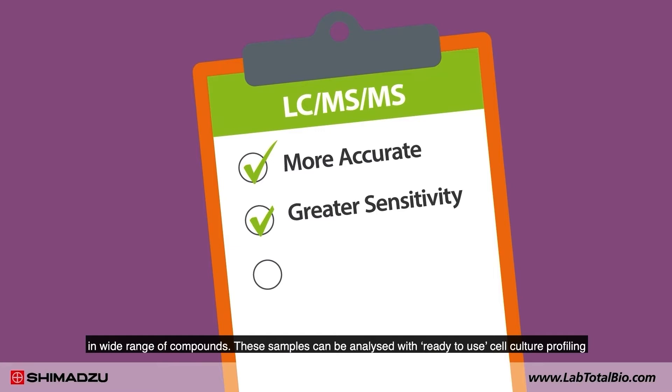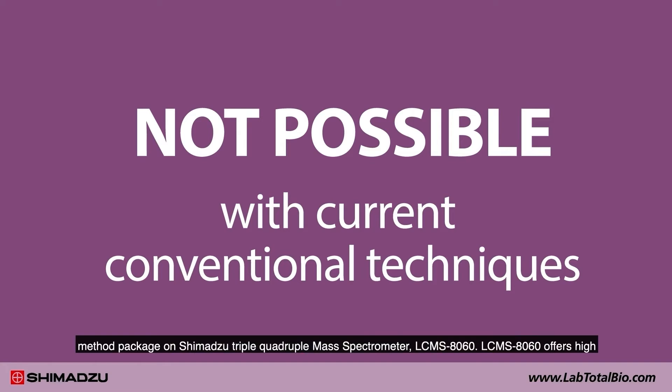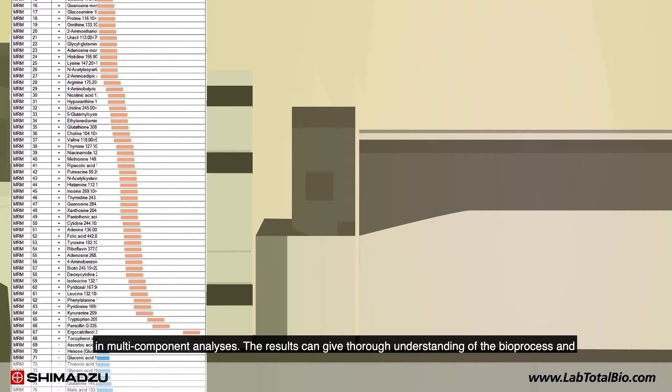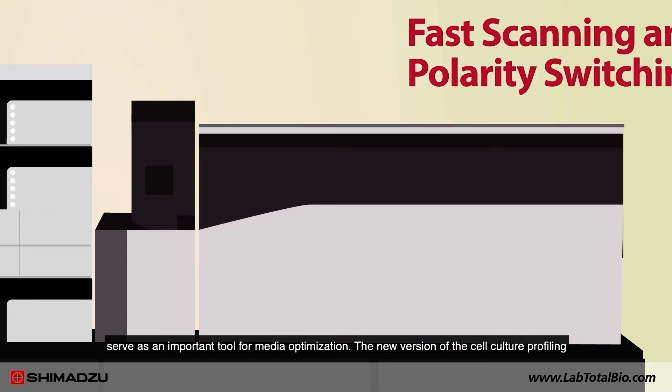Cell culture media is sampled periodically from the bioreactor to monitor the relative changes in a wide range of compounds. These samples can be analyzed with a ready-to-use cell culture profiling method package on the Shimadzu triple quadrupole system LC-MS 8060. The LC-MS 8060 offers high sensitivity, rapid scanning speed, and ultra-fast polarity switching function that are very beneficial in such multi-component analysis. The results give a thorough understanding of the bioprocess and serve as an important tool for media optimization.